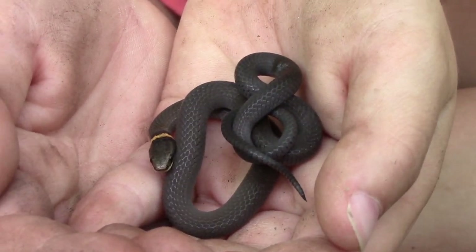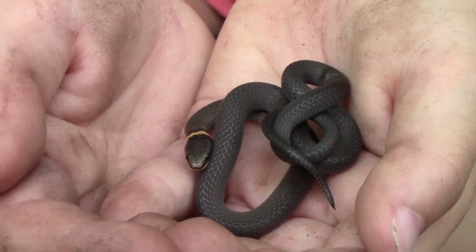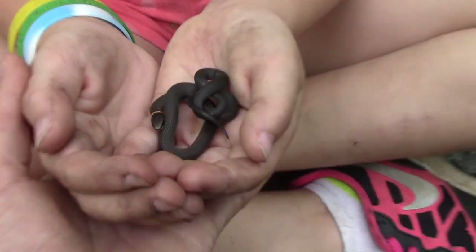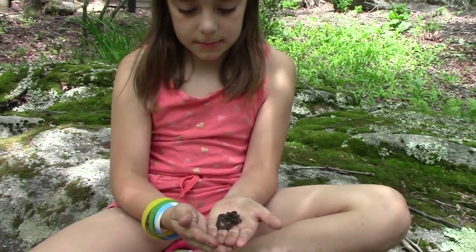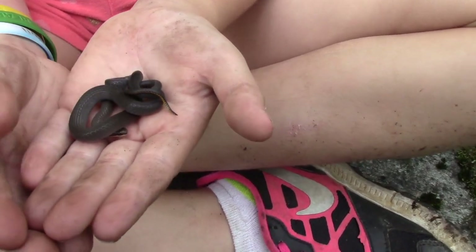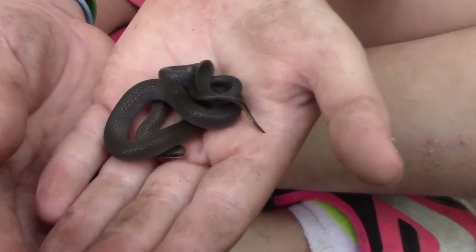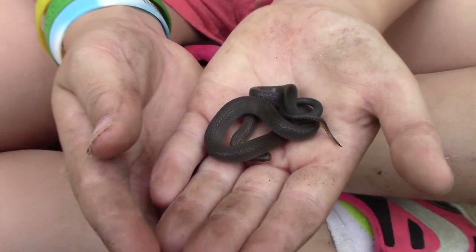A ring-necked snake is a great starter snake. When you're trying to teach kids, ring-necked snakes, earth snakes, worm snakes, and garter snakes are all good choices — because they don't bite. Brooks loves snakes and she's doing really well right now. You can see the snake is calm, just knotted up like that. So Brooks is now learning to hold snakes.